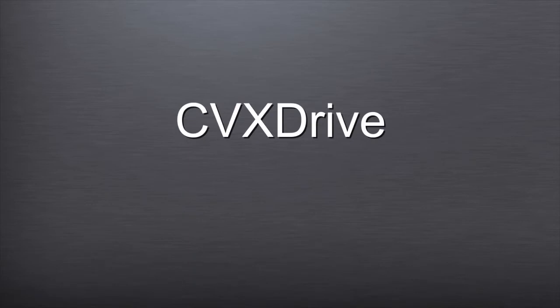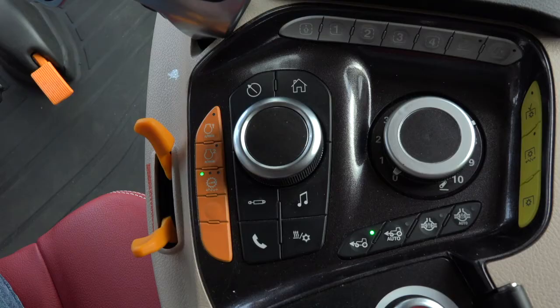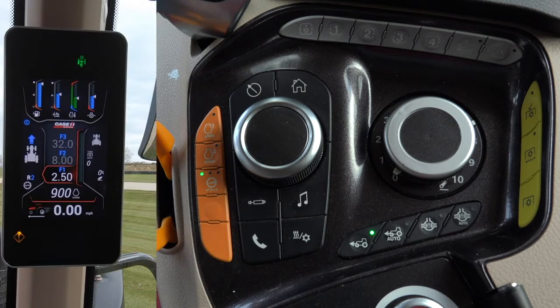CVX Drive Transmission: As in the Power Drive Transmission, the Constant Engine RPM feature is meant to set the engine speed at a specific RPM and keep it there. If the load on the engine goes up or down, the engine will work to maintain the set RPM.